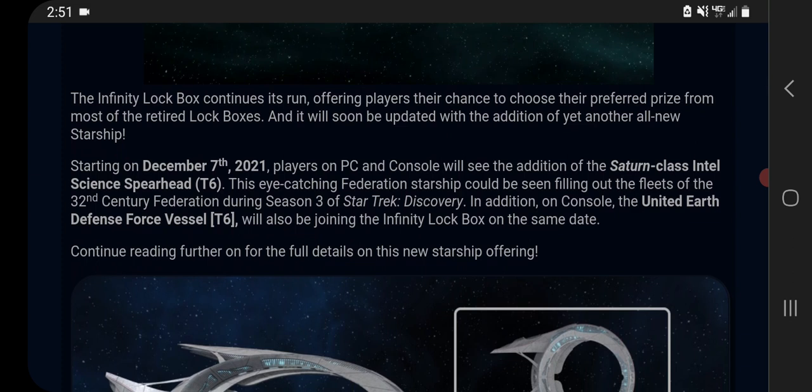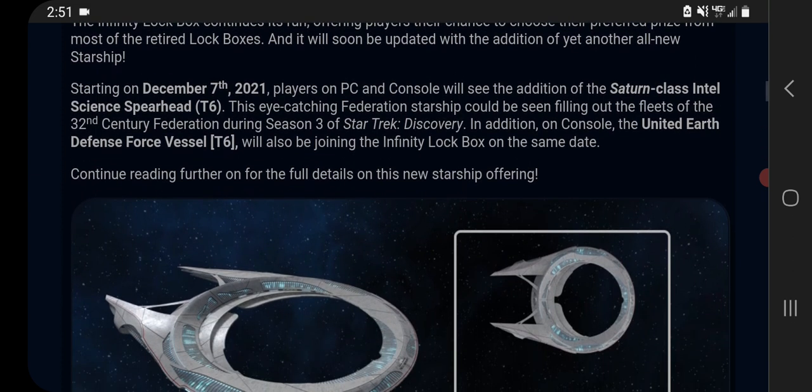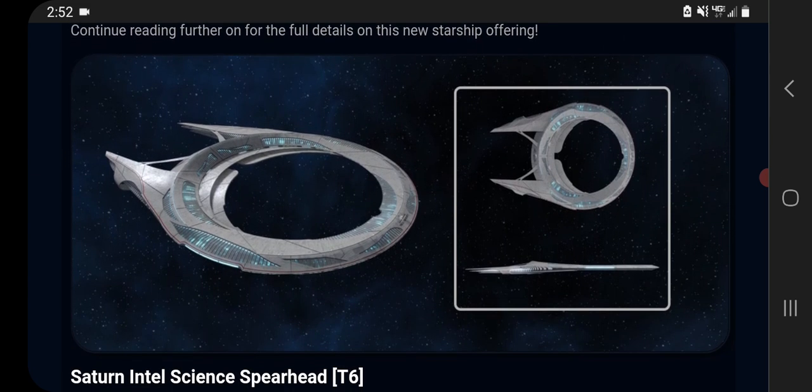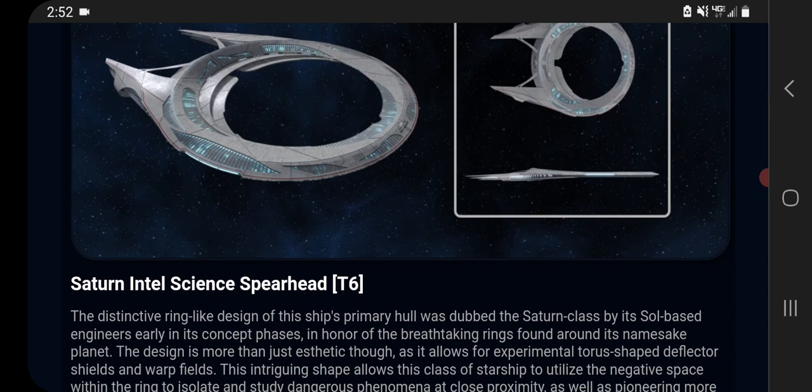It's going to be coming out on December 7th on PC and console. The other part of this blog is that the United Earth Defense Force vessel is going to be coming to console as well. I actually already have a full review of that ship up on my channel, so if you're a console player and haven't seen that already you could check that out. I'm not going to look at the details for that ship because it's already old news.